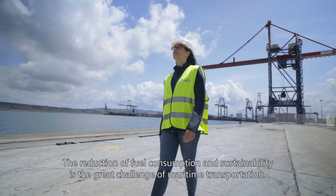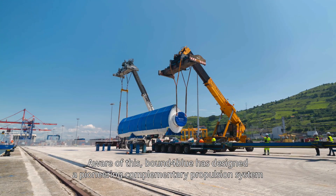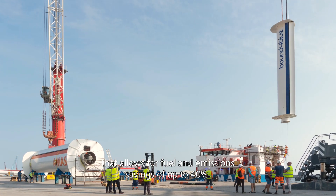The reduction of fuel consumption and sustainability is the great challenge of maritime transportation. Aware of this, Bound for Blue has designed a pioneering complementary propulsion system that allows for fuel and emissions savings of up to 40%.